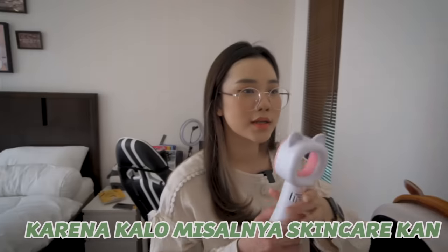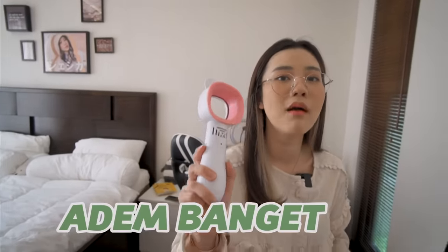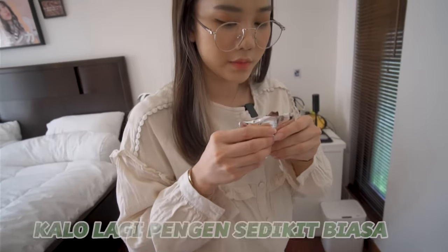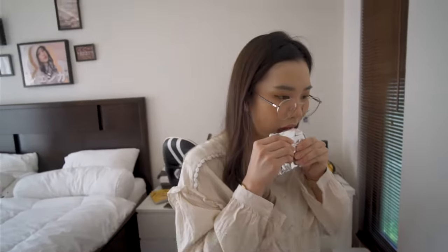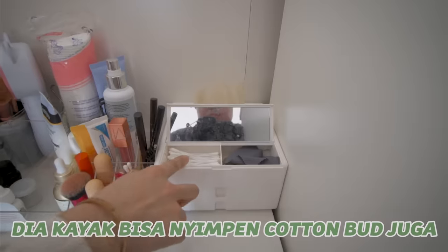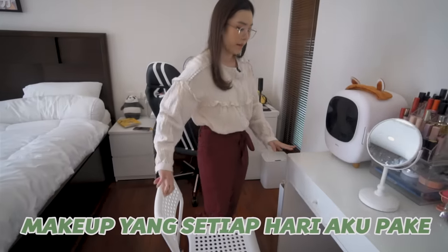Kalau misalnya skincare kan dia harus ngereset dulu ya, baru kita bisa next ke skincare selanjutnya, dan aku bisa keringinnya pake ini karena lebih cepet dan jadi adem banget. Ada biskuit, aku suka banget simpenin makanan kayak gini kalau misalnya lagi pengen sedikit. Habis ini ada kotak tisu, ini kotak tisunya bagus banget, dia kayak bisa menyimpen cotton bud juga, dan ini kayak tisu buat kacamata, buat lensa gitu.